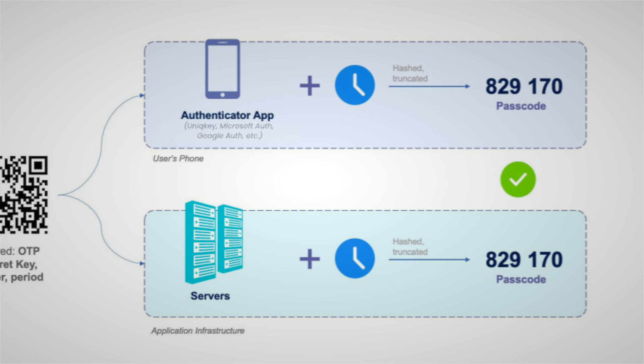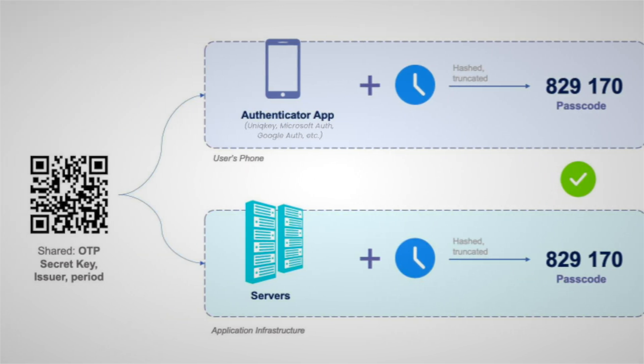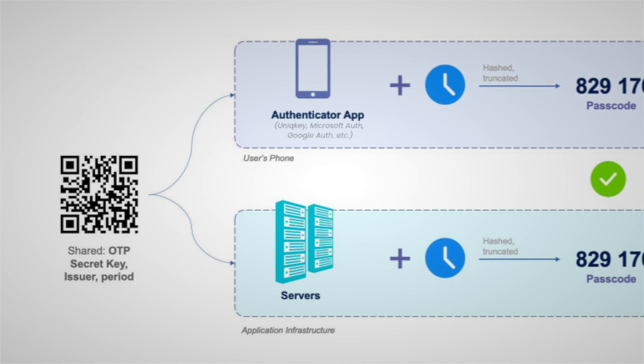When you use an app-based method like Google Authenticator, Authy, or 1Password, these apps generate time-based codes directly on your device. There's no network transmission, nothing that can be intercepted by a potential hacker. So whenever you have the option to use a service like that instead of receiving a text, it's going to be far more secure, especially when it comes to preventing SIM swaps. Not all websites allow this, so keep an eye out and default to it whenever you can.